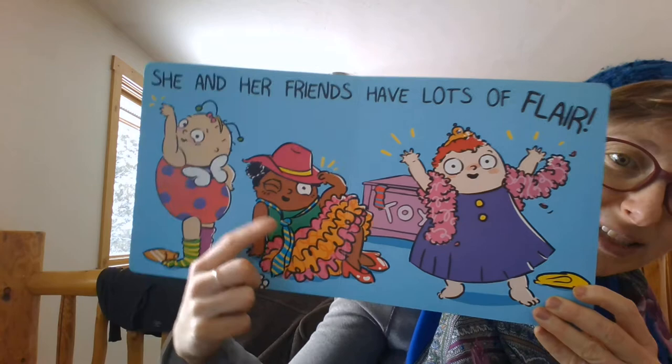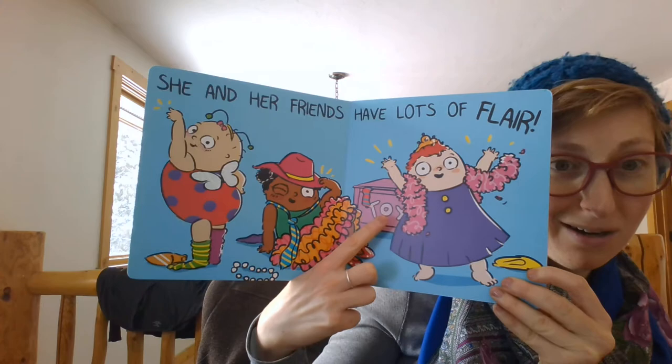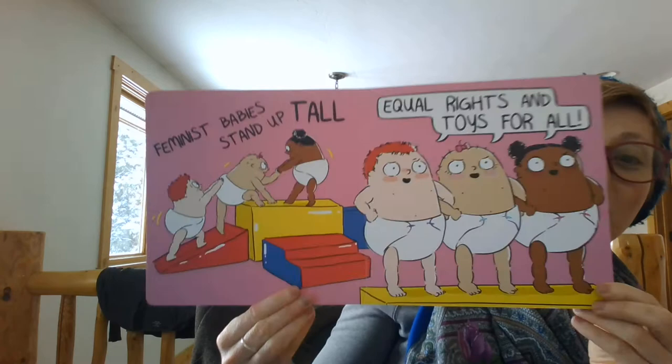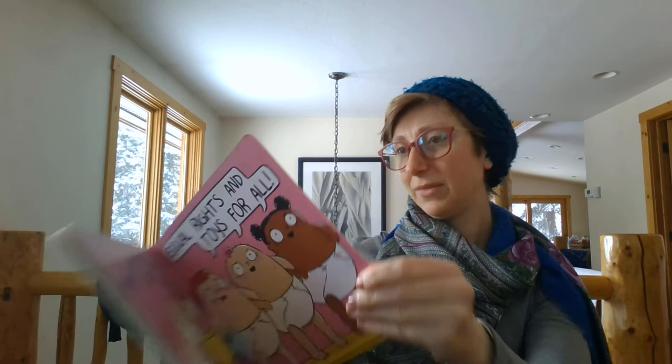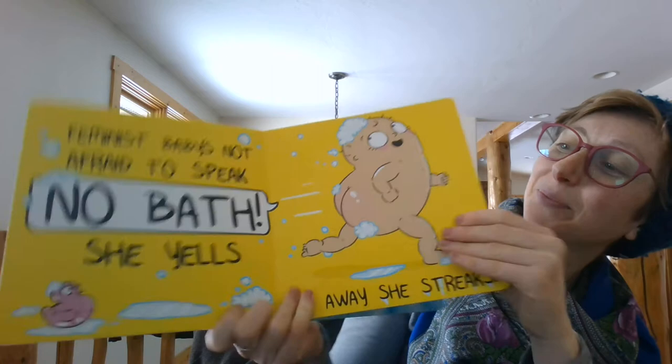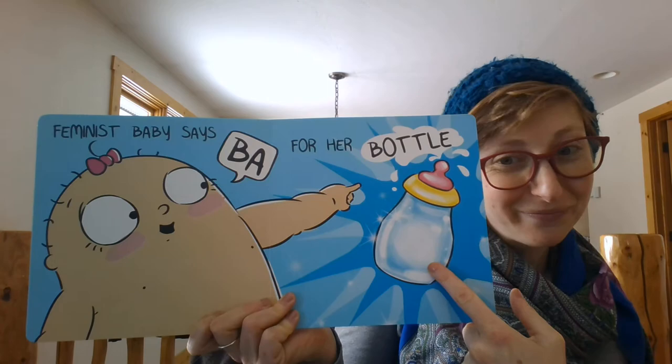There are lots of things to focus on here. Do we have wings? A tutu? A cool hat? Maybe this feather boa? Feminist babies stand up tall. Equal rights and toys for all. Feminist baby's not afraid to speak. No bath, she yells, and away she streaks. Feminist baby says bah for her bottle. She and the gang live life full throttle.